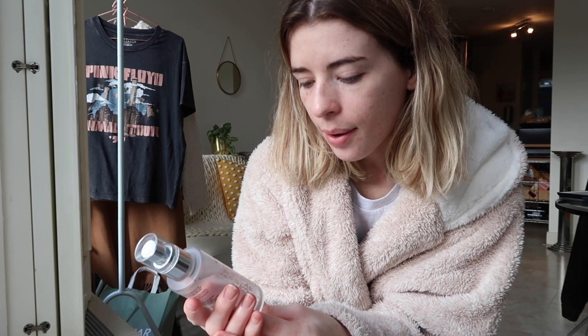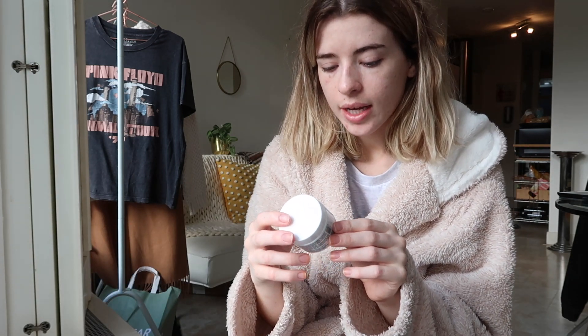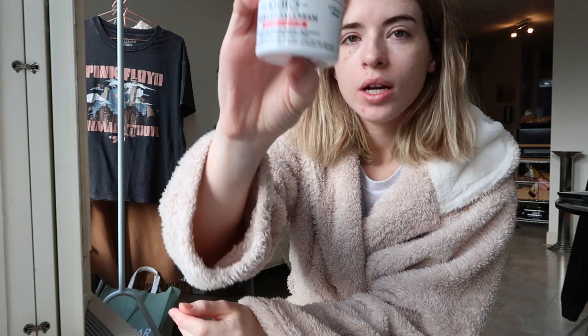I've washed and dried my hair - it doesn't look amazing because I haven't styled it yet, but it's dried so that's the main thing. I'm about to use the Elizabeth Arden Eight Hour Miracle Hydrating Mist. I use this every morning before I do my makeup - I just think it's amazing, it just refreshes your face. Then I'm going to go in with my Kiehl's Ultra Facial Cream.